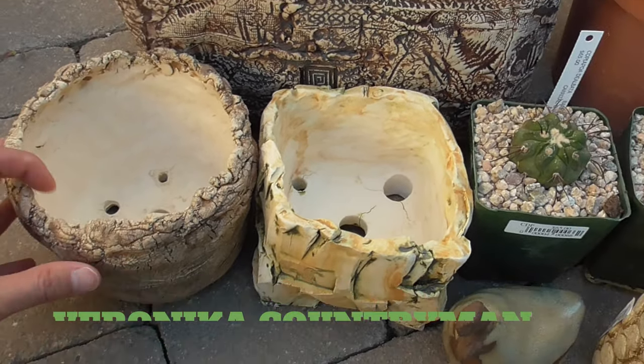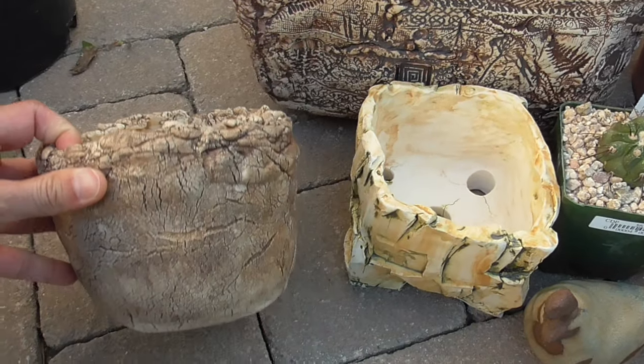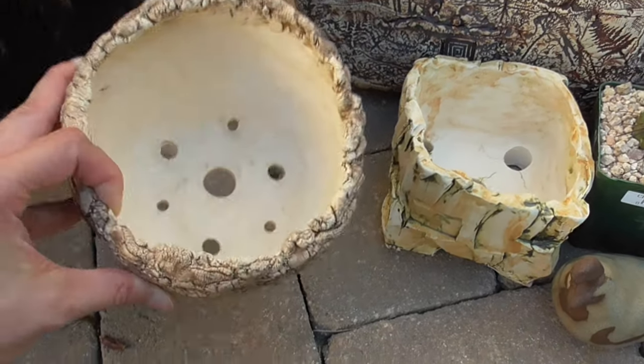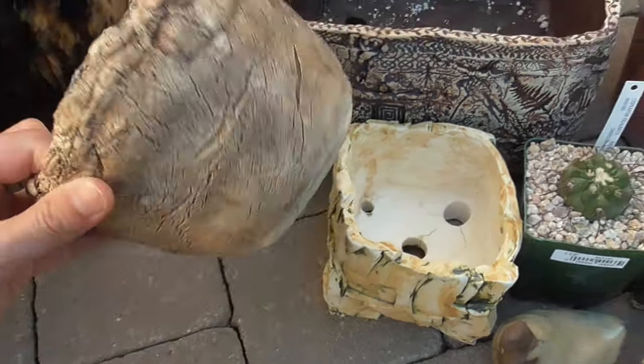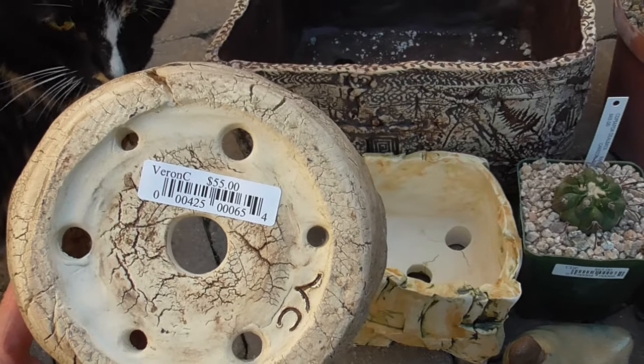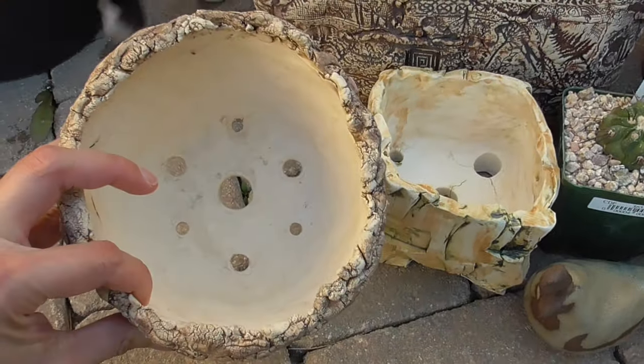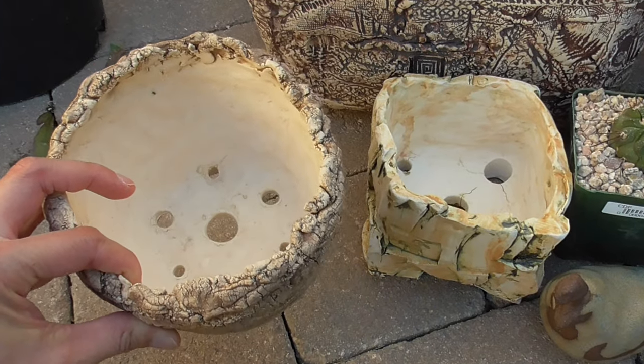I'll put her Instagram handle down below. She's here local in the Phoenix area and I have a lot of her pottery — I just really like her pots. So I got this one. This one was $55, really good size, about maybe five inches or so wide.